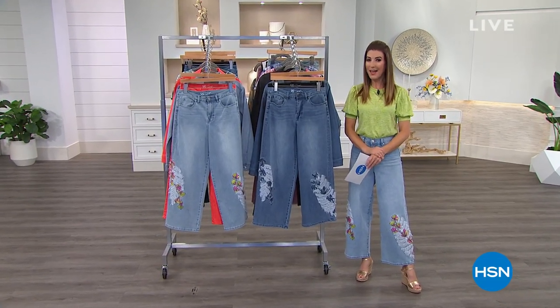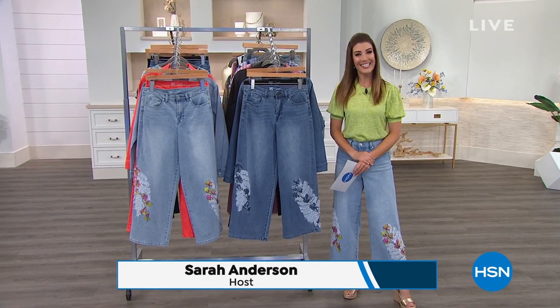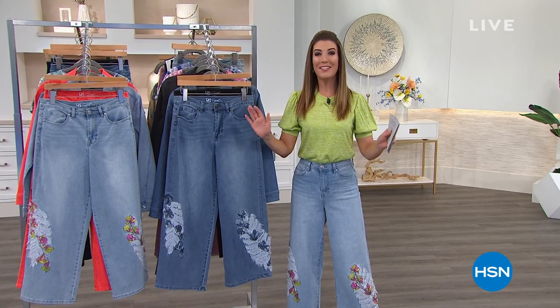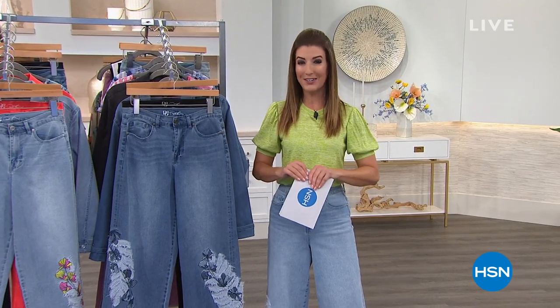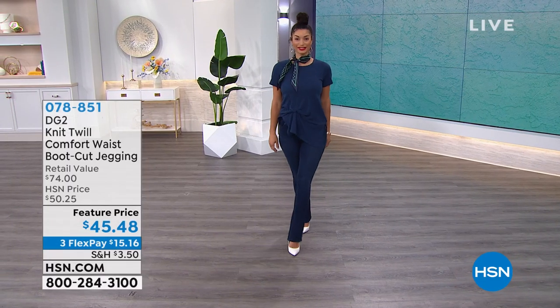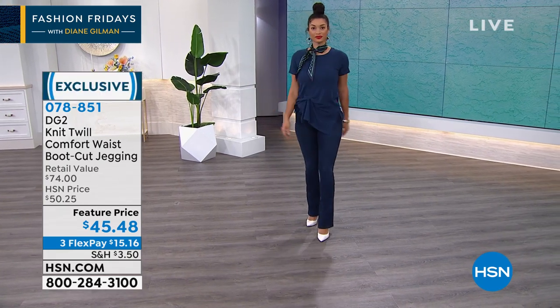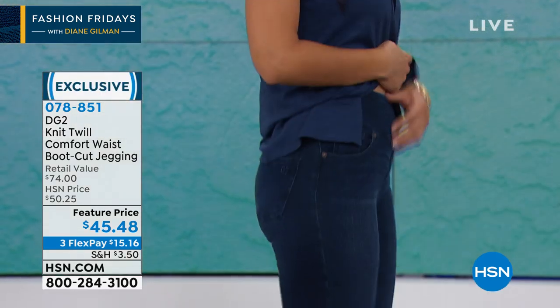Hey everyone, we're ready for a little Fashion Friday here on HSN. Good evening, my name is Sarah Anderson. This is Diane Gilman's 26th anniversary here at HSN. If you love Diane Gilman and want to get social with us, we'll be streaming live on the HSN Facebook page as we kick off her big anniversary month. We've got extra flex pay, amazing brand new styles, and we're going to give you a sneak peek at some of our all-time favorites.